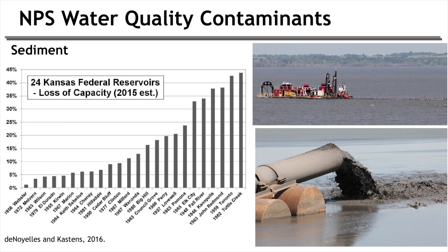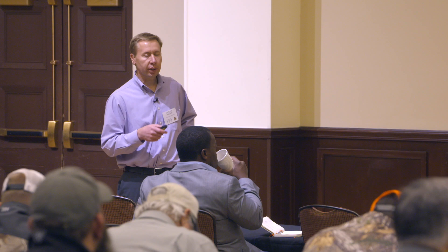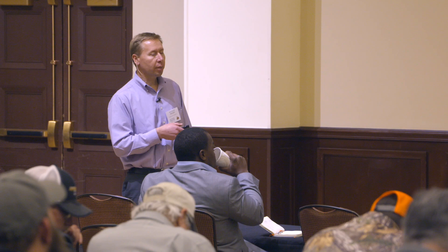In Kansas particularly, we use a lot of our reservoirs to store water, and that water maintains stream flows and is used for drinking water and other things downstream. When our reservoirs start filling up with sediment, we don't have the same storage capacity — that's a pretty big issue for us. It also causes murkiness and can shade out aquatic species. We actually spent about twenty million dollars dredging one of our reservoirs about two years ago, so it can be a pretty direct cost to the state and taxpayers.